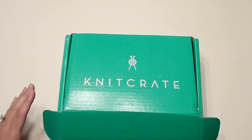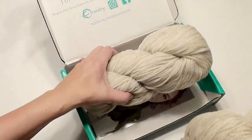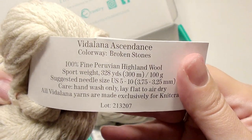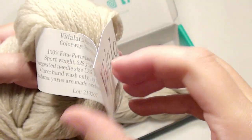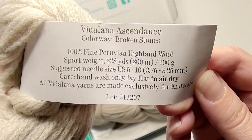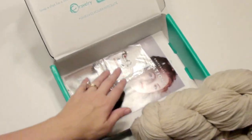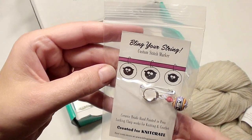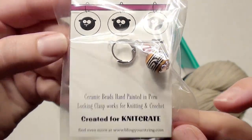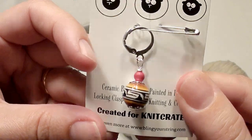For this giveaway, all you need to do is subscribe and comment down below something crochet related, and I'll pick a winner in the next couple of weeks. This is what the yarn looks like — it's a cream white color, Broken Stones Fine Highland Wool, very soft and thick. You get two of those, and then a Bring Your String custom stitch marker is included — it's like a little pearl, a cute homemade stitch marker.